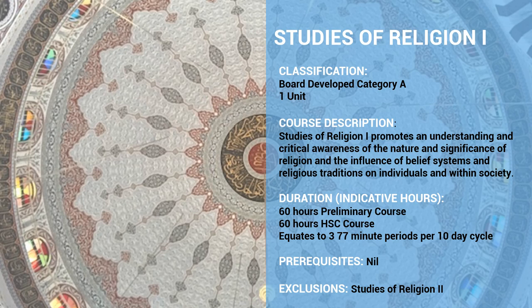Studies of Religion 1 is a board developed Category A course, as is Studies of Religion 2. They both have the same course description in terms of what they aim for. It is hoped that by studying religion and a variety of religious traditions, your daughter will build an understanding and critical awareness of the nature and significance of religion, and also the influence of belief systems and religious traditions on individuals and within society.